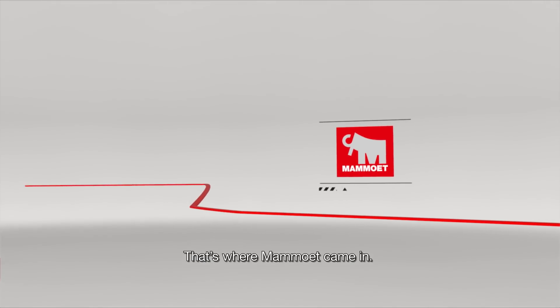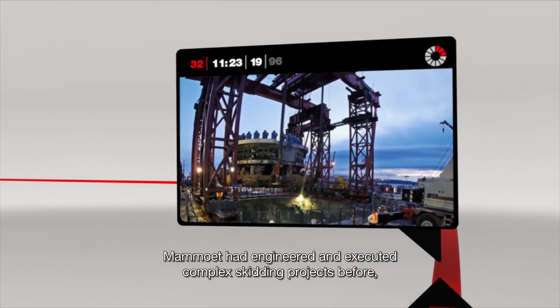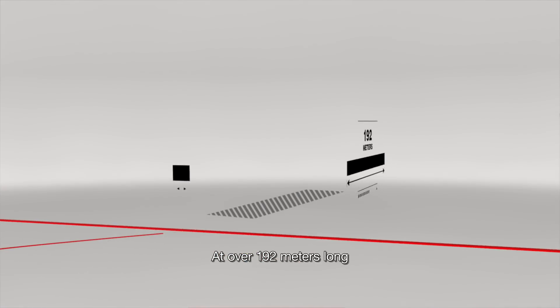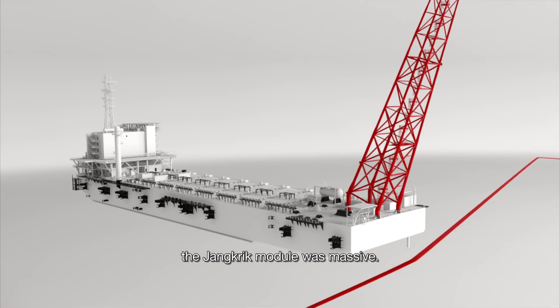That's where Mammut came in. Mammut had engineered and executed complex skidding projects before, but Jankrik was different. At over 192 meters long and 46 meters wide, the Jankrik module was massive.